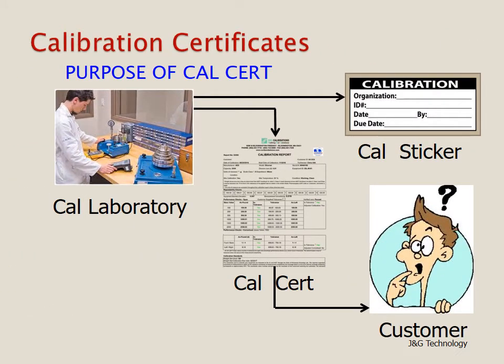When a calibration lab performs a calibration, they compare an instrument to a standard which is traceable back to the National Institute of Standards and Technology. The calibration lab has to convey that information to the customer in two ways. First, it generates a calibration sticker on the instrument itself, giving the organization's name, an ID number, the date calibrated, who calibrated it, and the possible due date. The second document is the calibration certificate, whose purpose is to convey to the customer what the results of the calibration were.